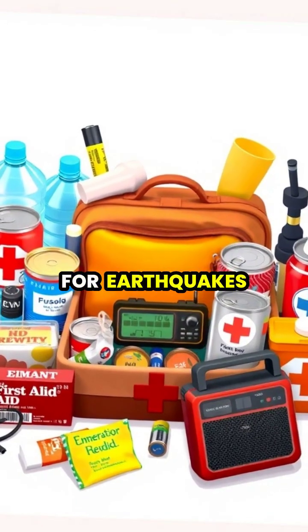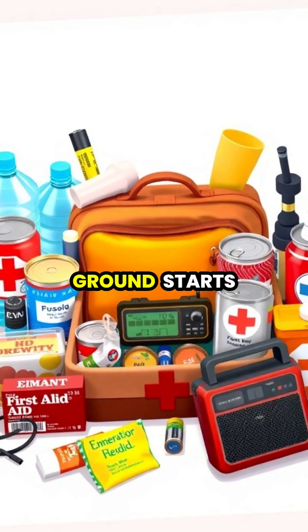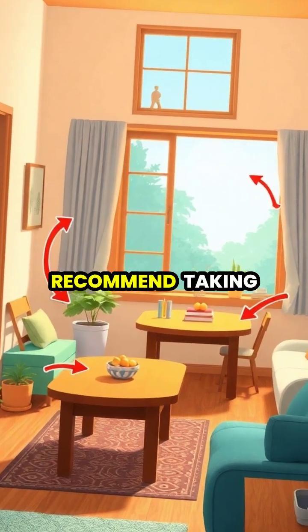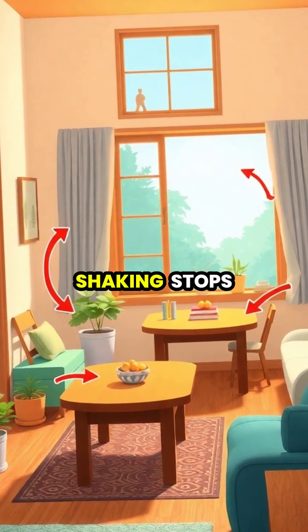Being prepared for earthquakes is crucial, which includes having emergency supplies and knowing what to do when the ground starts shaking. During an earthquake, experts recommend taking cover under sturdy furniture and staying away from windows and falling objects until the shaking stops.